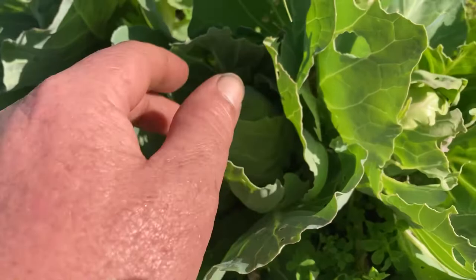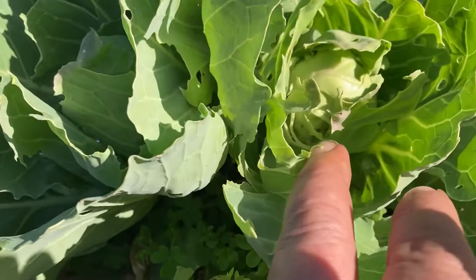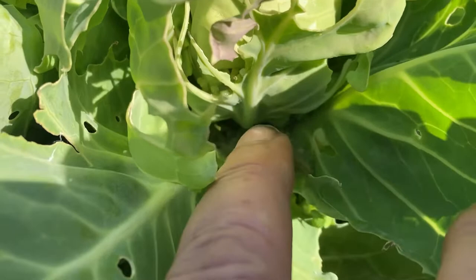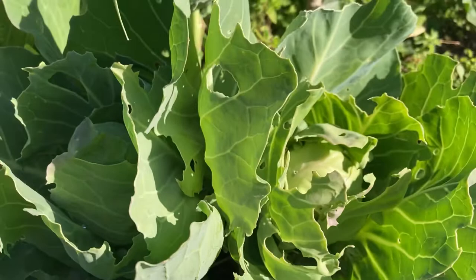These here are my little mini wambach, which is a type of Chinese cabbage, and as you can see they've been getting chewed a fair bit. Down in there is a clue as to what's chewing them — that is caterpillar poop.